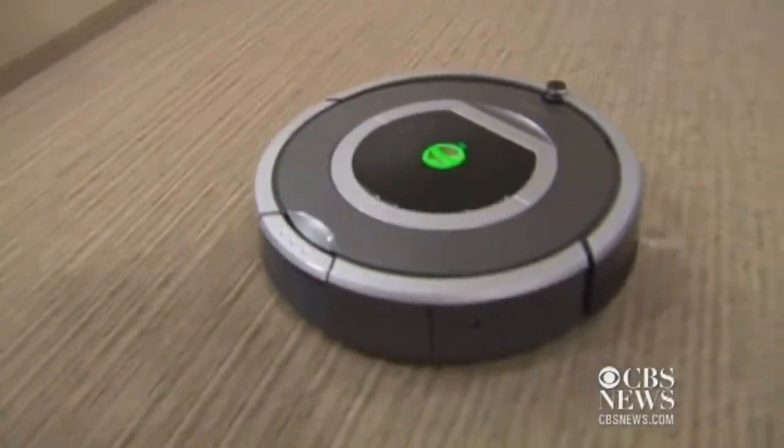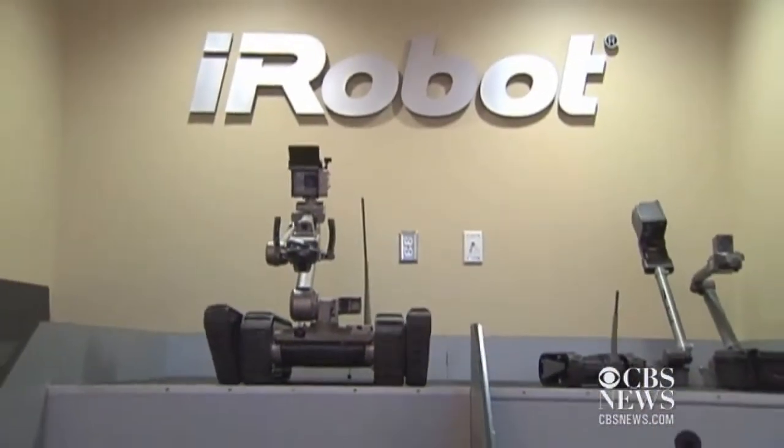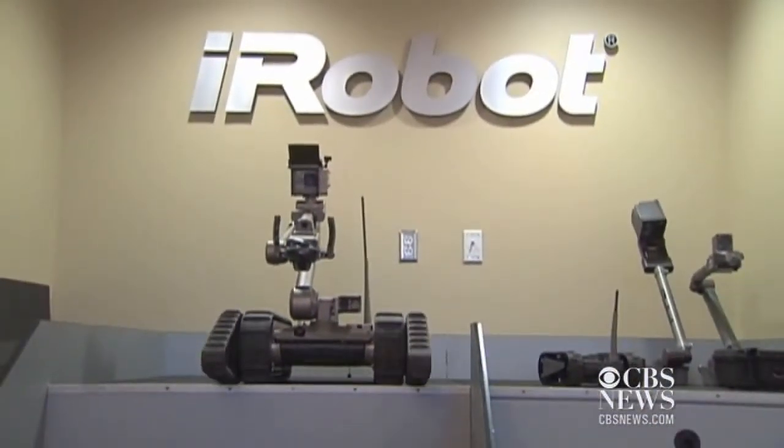They've sent robots to the battlefield to keep soldiers safe from hidden dangers, and to our living rooms to clean up when we're not home. Now the latest creation from Bedford-based iRobot is heading to hospitals.